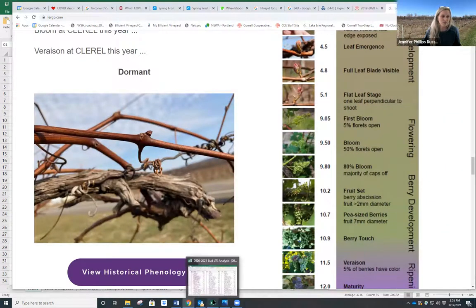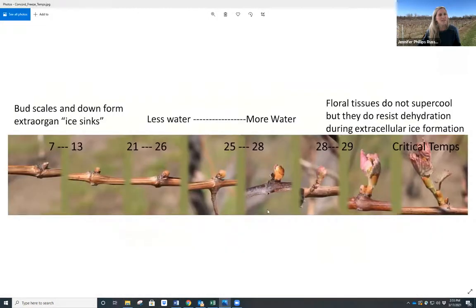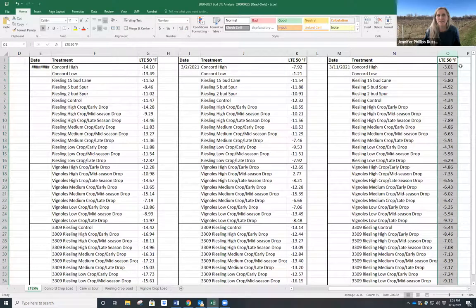Looking at the critical temperature chart — when you get to bud swell, that's where you really worry about frost damaging those buds. We don't have to worry yet because they're still tucked in there. The bud hardiness right now for Concords means we could get down to negative three degrees Fahrenheit without damage, and that's not really projected in the forecast right now, so we can all rest a little easy.